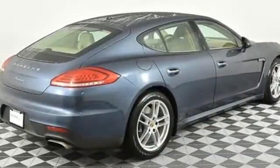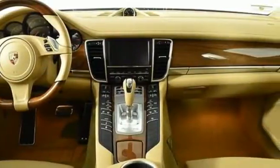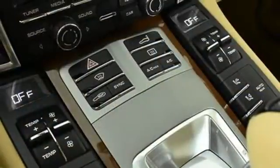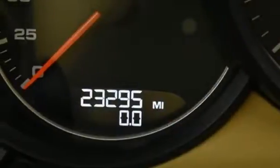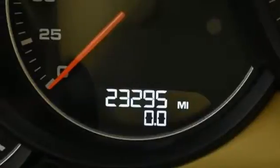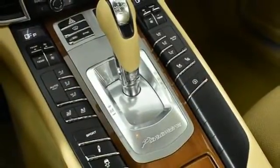External memory control, dual zone climate control, power heated mirrors, power sliding and tilting sunroof, V6 engine, gas pressurized shocks, integrated navigation system, front heated bucket seats, auto dimming rear view mirror, and auto shift manual transmission.